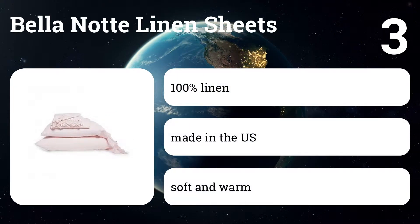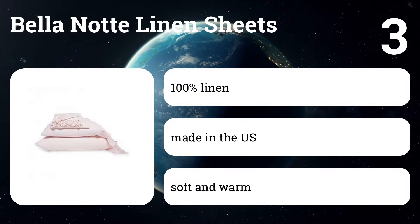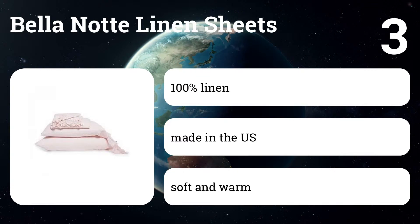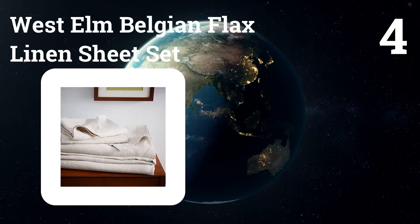Number three: Bella Notte linen sheets. These are softer than the Cultiver set, wrinkle less, and are also sold by the piece, but at nearly twice the price. We'd recommend buying them only if you want and can afford super soft linen.